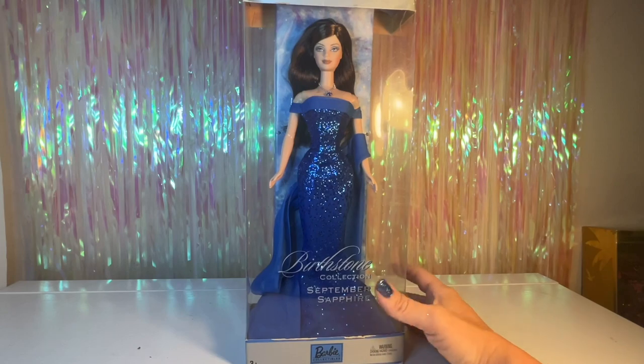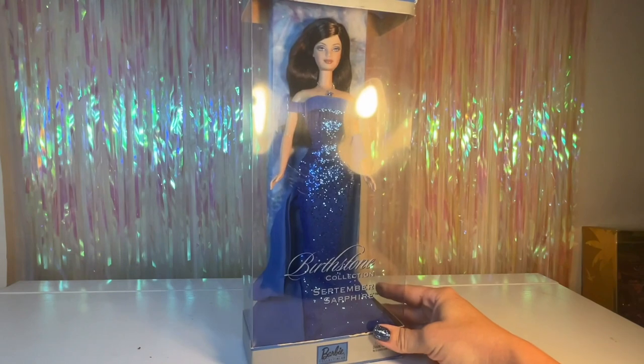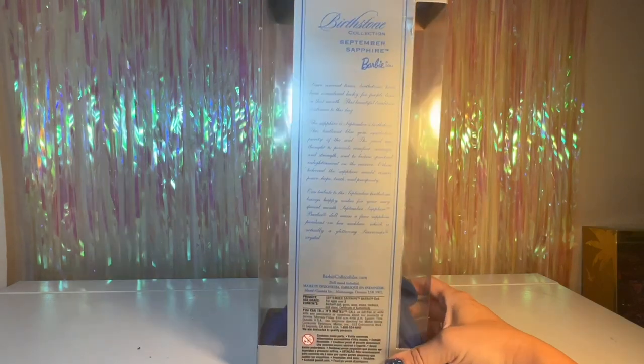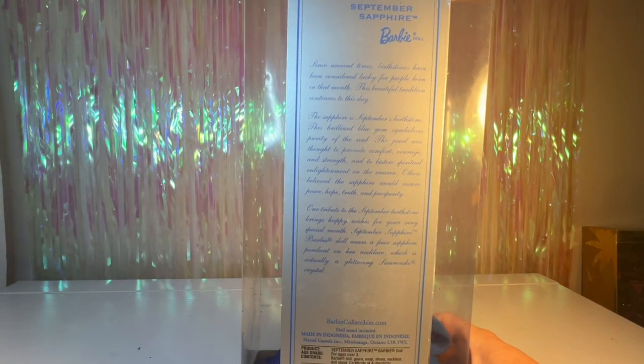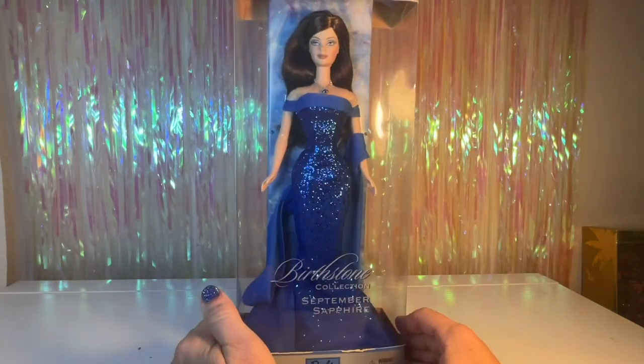Here's a look at her box. This was a Barbie Collectibles release from 2002, so pretty old — 20 years old to be exact. And here is a look at the back of the box, talking a little bit about the sapphire and some history behind that. You can pause there if you want to read, and then let's go ahead and get this beautiful doll open.